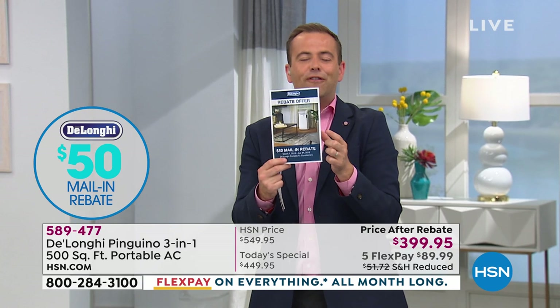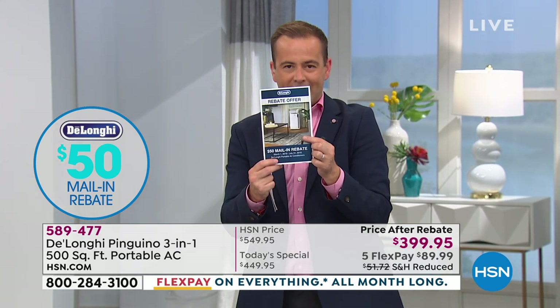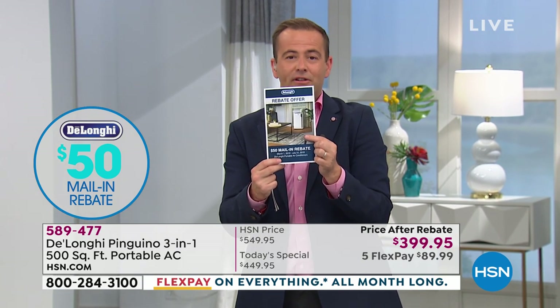The price after rebate is $399. When you receive yours, you're going to get instructions in the box of how to get that additional $50 back, making it an extraordinary value.